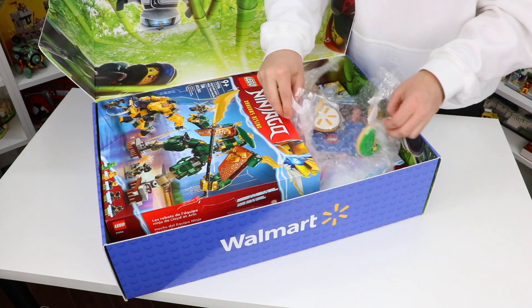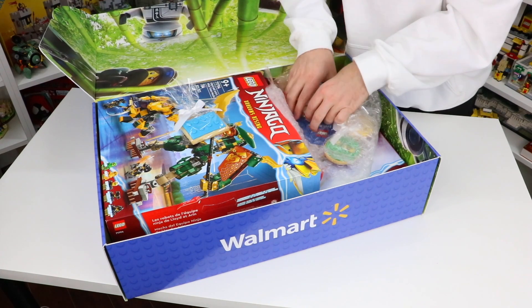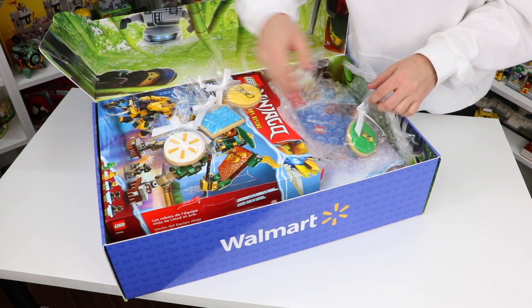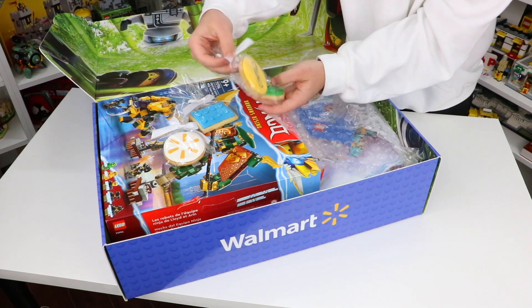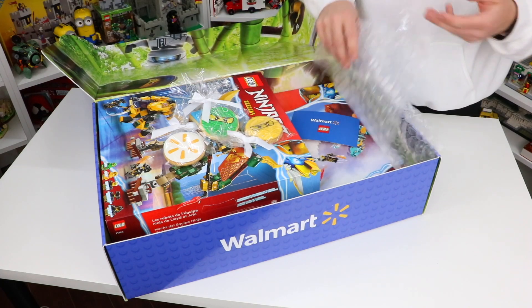Right on top it looks like there are some cookies, which I am super excited about because you guys know how much I love cookies. We've got some Lego design cookies here, a Walmart logo, and then two of the Ninjago characters — Lloyd and Aaron. These look absolutely epic.